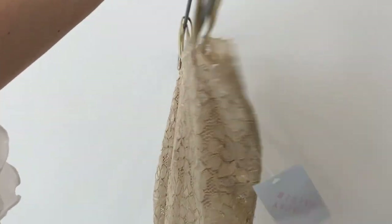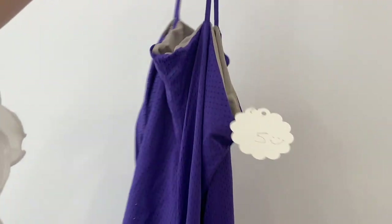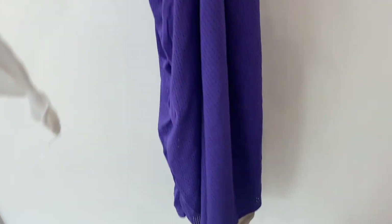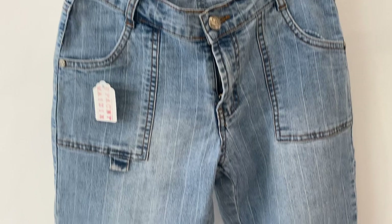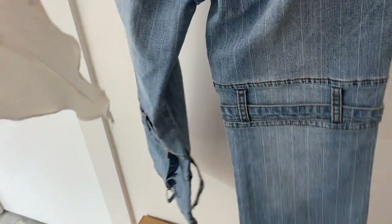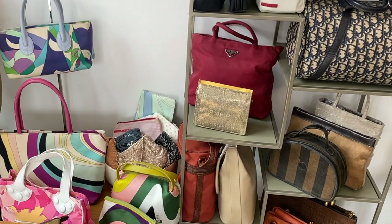I actually found this top from the same shop and ended up getting it and taking it on my trip to Europe, which I just came back from — so lots of Europe vlogs and thrifting videos to be expected! I also found a jersey mesh ruched dress and these denim capris with buckle details from the same shop. The capris fit me like a glove, so I'm very very happy.